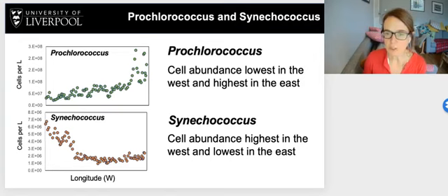We also measured Prochlorococcus and Synechococcus in high resolution across the transect. For Prochlorococcus, abundance was lower in the west and higher in the east, which was completely opposite to Synechococcus, which was higher in the west and lower in the east. So Prochlorococcus and Synechococcus distributions almost opposed each other.